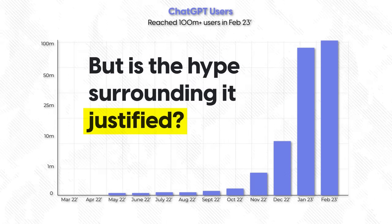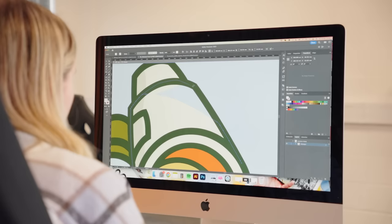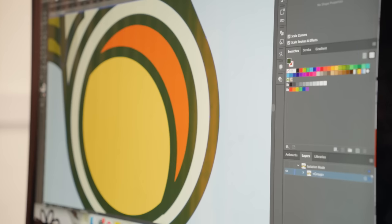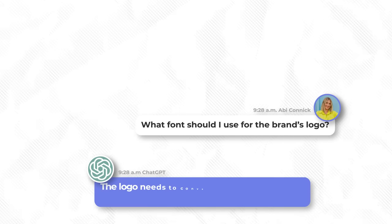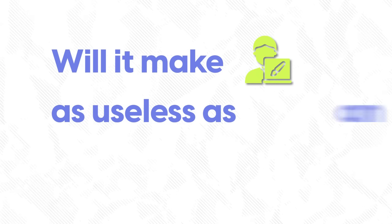The rise of AI has left us designers questioning our future. But is the hype surrounding it justified? To find out, I'll be designing a brand while using ChatGPT to provide creative direction and guide me on design decisions like fonts, colours and more. So the question is, will it make graphic designers as useless as an underwater hairdryer? Let's find out.